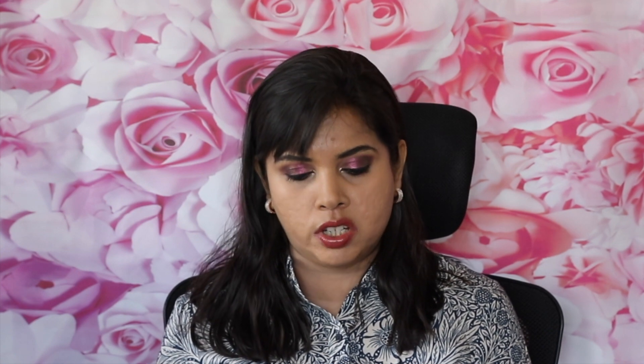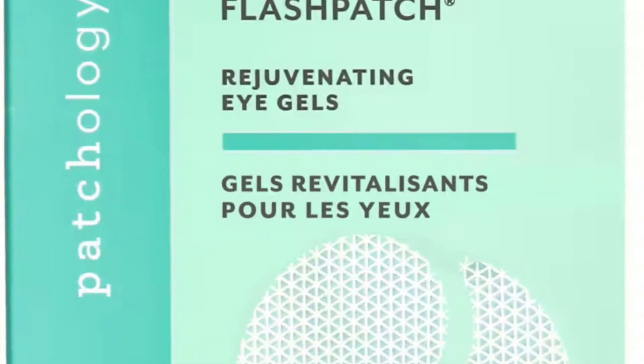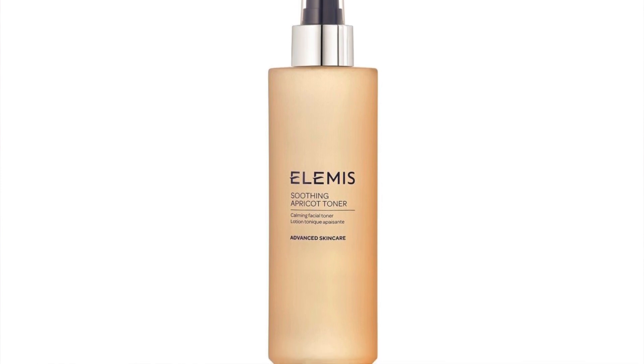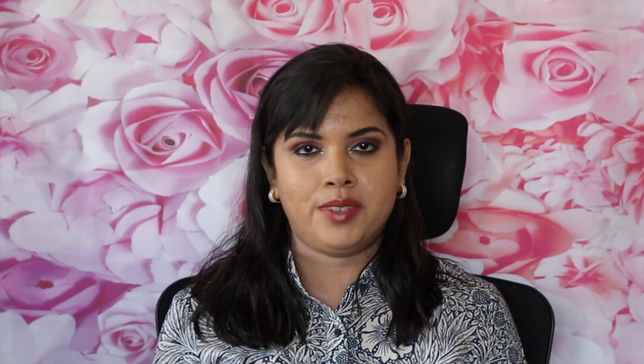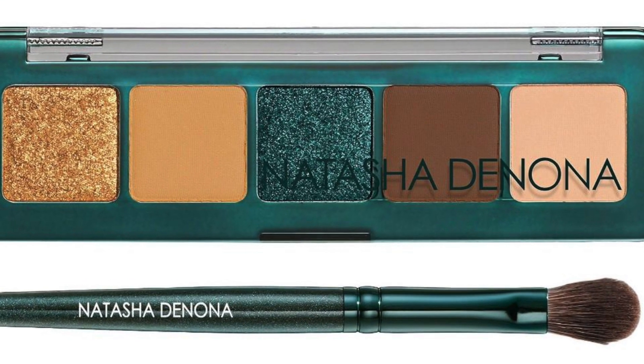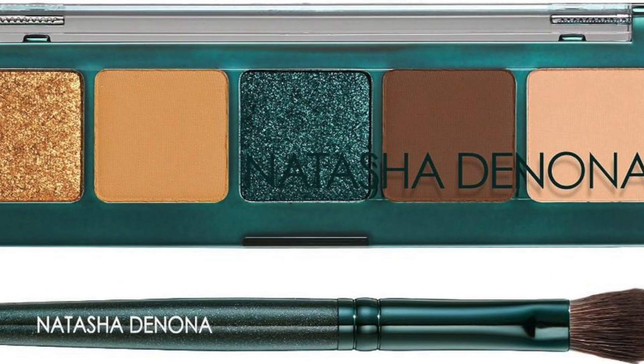Next you have from Patrology, Rejuvenating Eye 5 Minute Hydrogels. Five patches is full-sized and you get one pack. Next you have the Elemis Apricot Toner, 200 mils, which is full-sized, retailing at £26.50. Next — very exciting — Natasha Denona Metropolis 5-Pan Eyeshadow Palette with brush. That is where the excitement lies — it's not just the palette, you also get the brush, at £24. That is definitely full-sized. I want the brush!